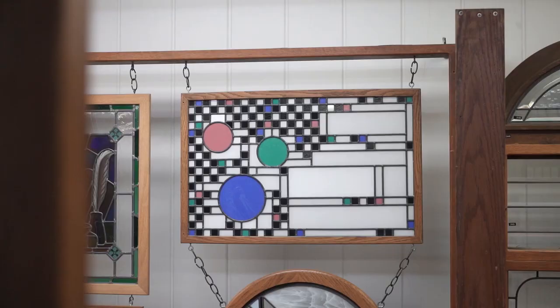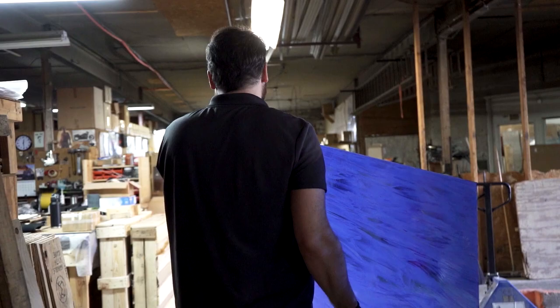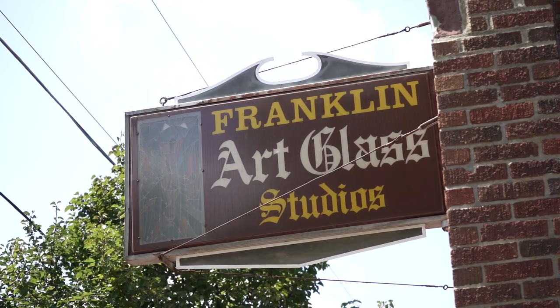We have a full-time design team. We design, fabricate, and install 99% of the glass that we make. At the present time, we have 20 employees.